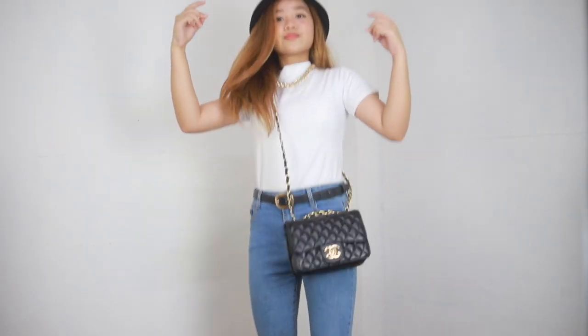If you're not in the mood for this kind of look, you can change your hat into a headband and a dainty necklace for a simple touch.